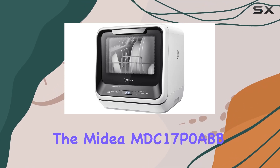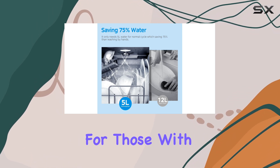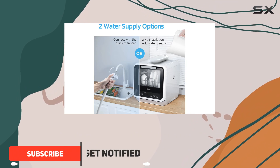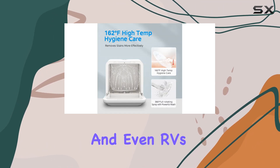The Medea MDC17P0ABB Portable Countertop Mini Dishwasher is a game-changer for those with limited space. With its ultra-compact design, this dishwasher can fit into any nook and cranny, making it perfect for apartments, dorms, boats, and even RVs.